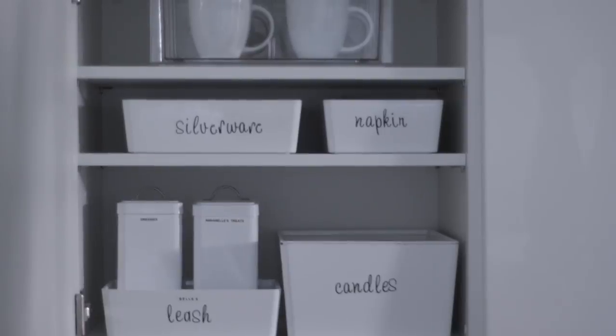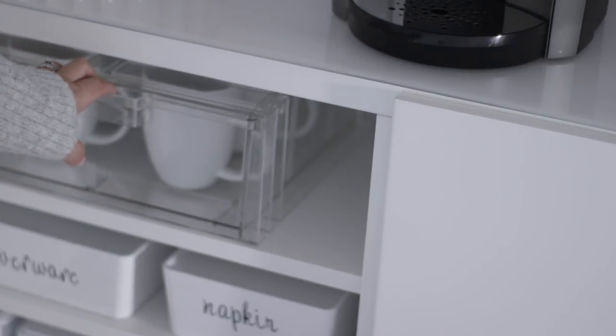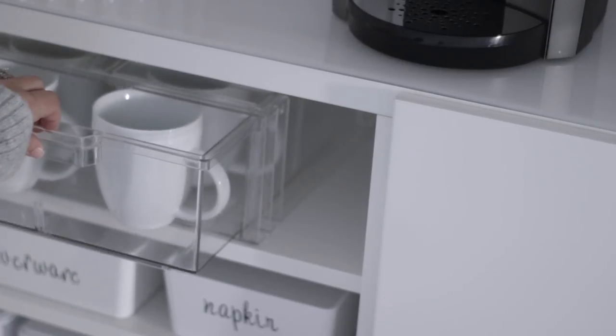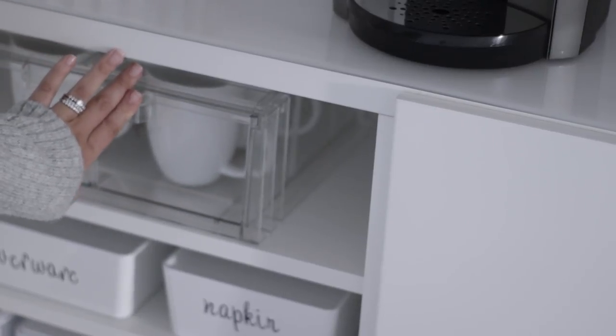On the very top shelf of cabinet door number one, I have these stackable drawers from the Container Store. I love them — I'm sure you guys have seen them throughout YouTube. A lot of people use them for makeup, which I think I'm going to do in the very near future because they are so good.